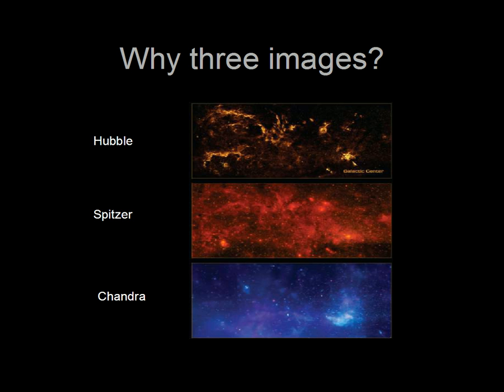The large image is actually combined from three different images taken by three different orbiting telescopes: the Hubble Space Telescope, the Spitzer Space Telescope, and the Chandra X-ray Observatory. The images are then digitally layered on top of each other. Each one sees the sky in a different kind of light, kind of like using different colored filters over your eyes. In fact, in all three images, the light would actually be invisible to the naked eye.